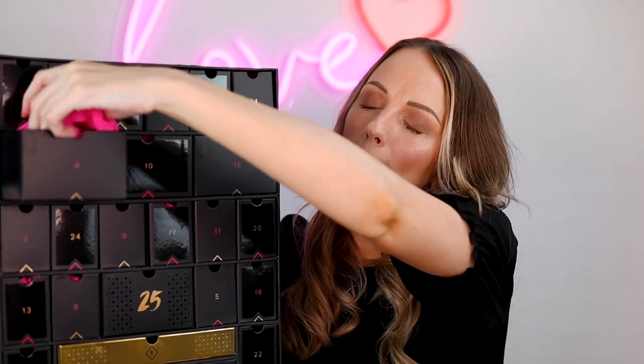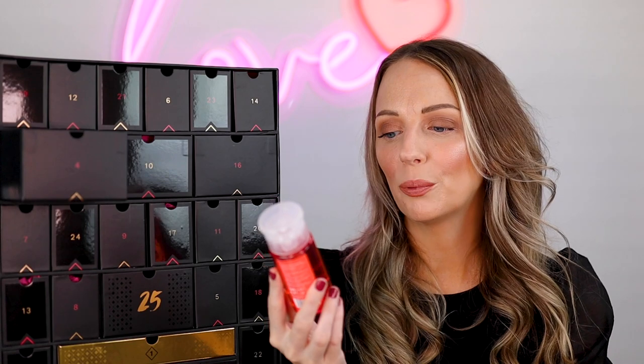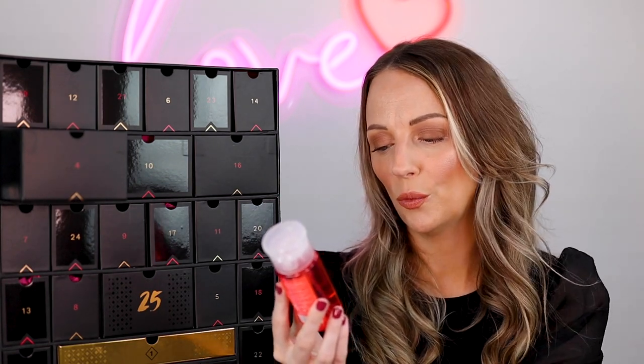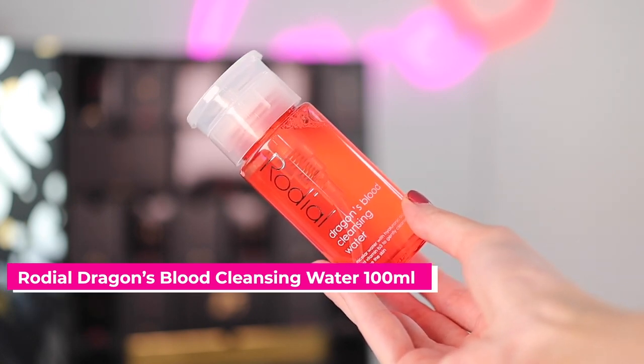Number four is this big one up here. This is the Rodial Dragon's Blood Cleansing Water. I really like some of their products — Dragon's Blood is probably my favorite range. It's a micellar water with hyaluronic acid and vitamin B3, so it's really hydrating. I don't tend to use micellar waters that often but it's so good when you want something quick and easy. It's got rose water in it too. It's definitely my favorite range from them.